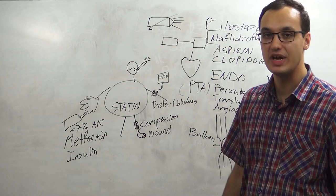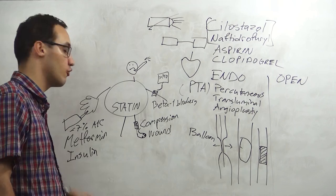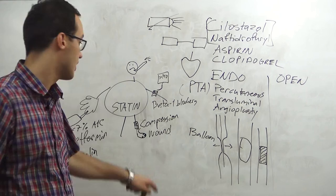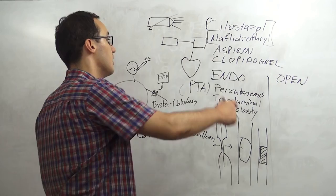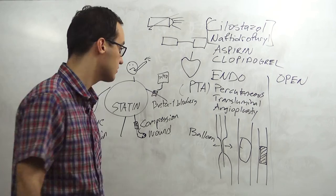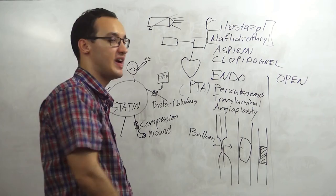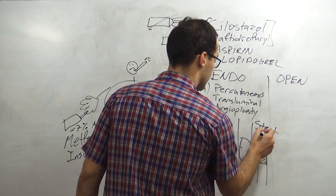To summarize the general management: stop smoking, exercise, eat a healthy diet, give statins for cholesterol, give metformin or insulin for diabetes, use beta-1 blockers for hypertension, use compression, and take care of wounds. For specific treatment, use cilostazol or naftidrofuryl. For antiplatelet therapy, use aspirin or clopidogrel if aspirin is not suitable. If all this does not work, proceed to endovascular treatment - PTA with balloon or stent.